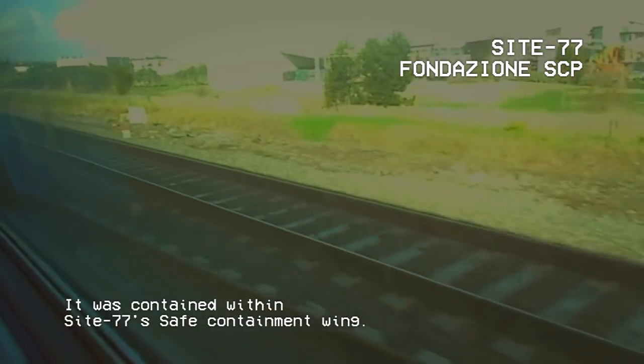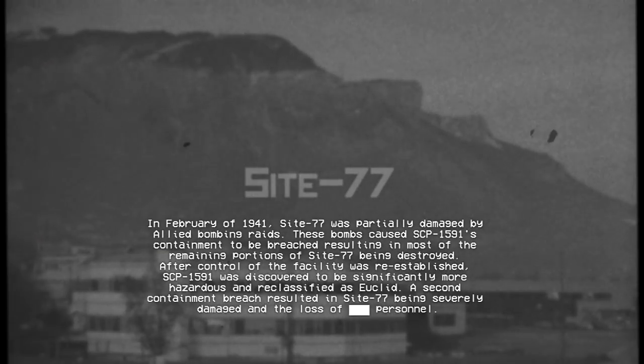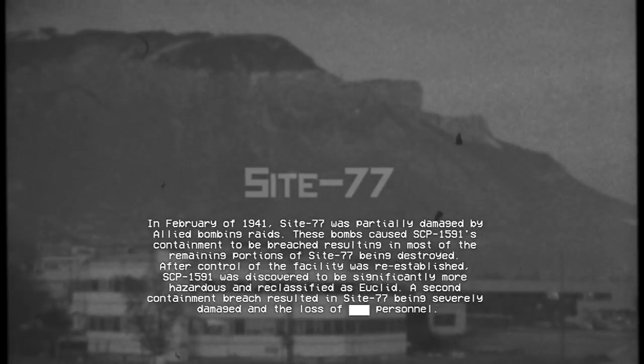It was contained within Site-77's safe containment wing. Focusing light on SCP-1591 was discovered to prevent its effect from spreading. Initially, the light required for containment of SCP-1591 was relatively low. In February of 1941, Site-77 was partially damaged by Allied bombing raids. These bombs caused SCP-1591's containment to be breached, resulting in most of the remaining portions of Site-77 being destroyed. After control of the facility was re-established, SCP-1591 was discovered to be significantly more hazardous and reclassified as Euclid. A second containment breach resulted in Site-77 being severely damaged and the loss of [REDACTED] personnel.